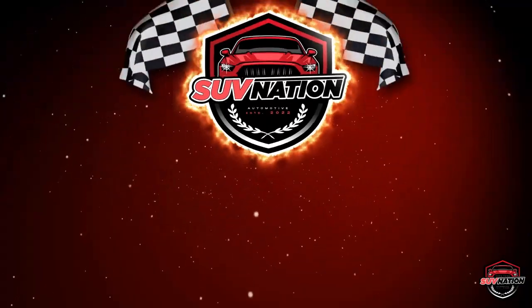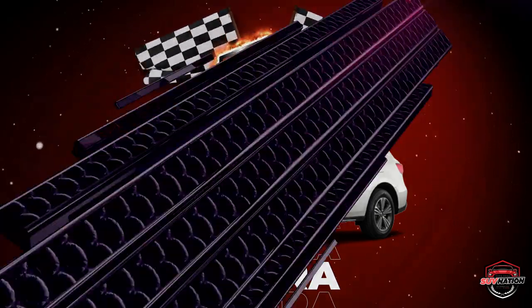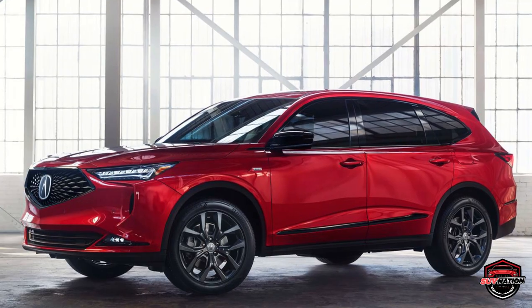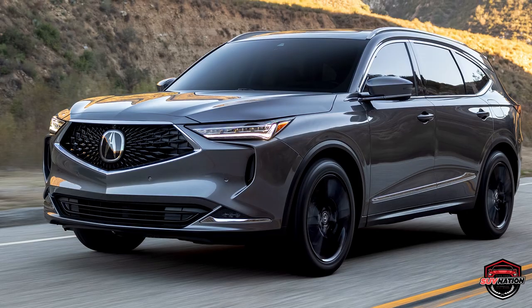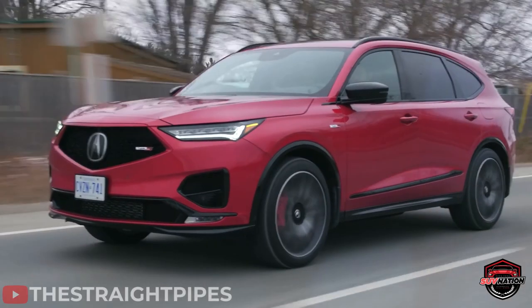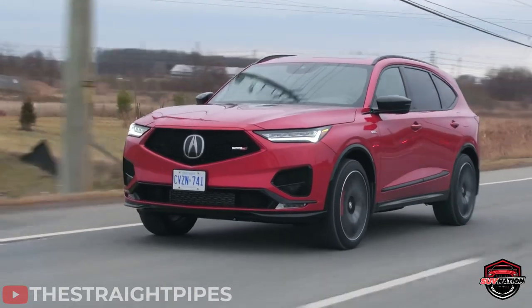Up first on our list is the Acura, a reliable SUV that just keeps going and going. It's a beautiful machine with LED lights that add to its overall appeal. The front chin looks sharp and aggressive, and the vents add to the overall aesthetic. The hood is another example of the Acura's design prowess, with beautiful lines that scream, take me for a spin.